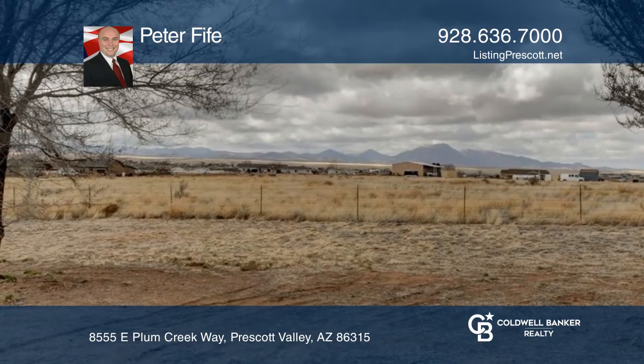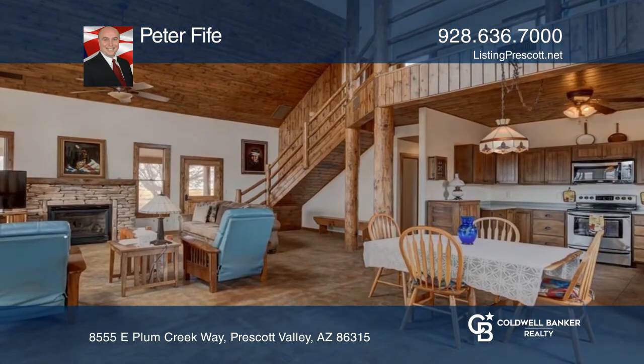Home is move-in ready. Just painted outside, brand new well pump January 2020.